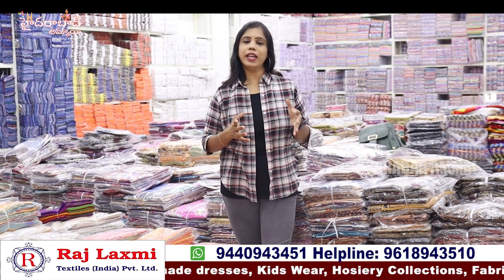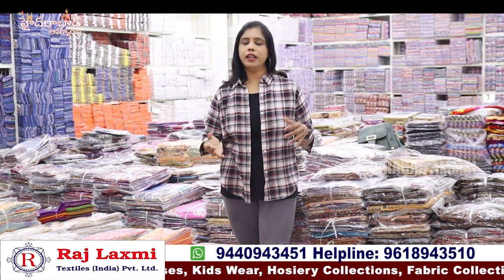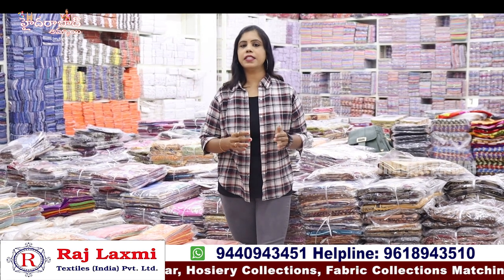You can see the location link in the description and we also have a video call facility. We have many collections in the district with city test work. If you start a business, you will be happy to visit. This is a lot of collections.